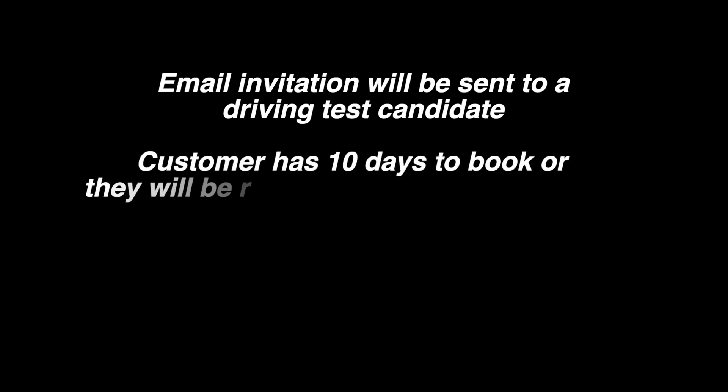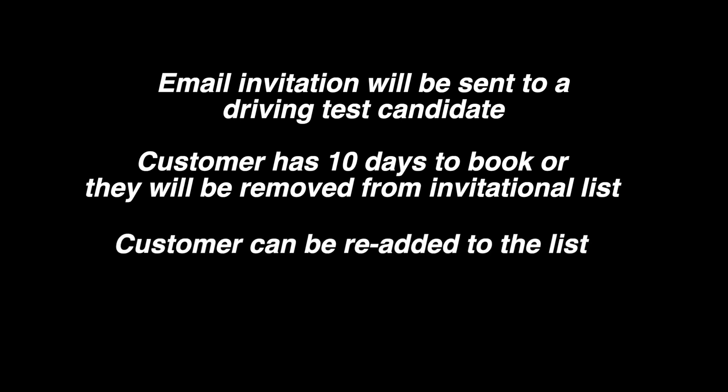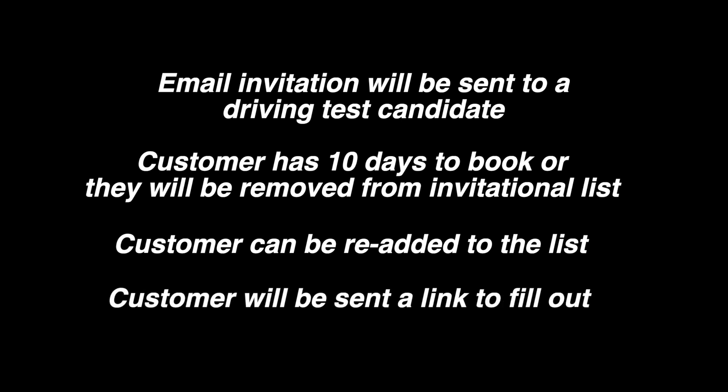Once the system reaches a customer's place in the queue, an email with a booking invite will be sent to the driving test candidate. They then have 10 days to book or they will be removed from the invitational list. You can complete a request to be re-added to the invitational list if you don't book within the 10 days, and once this is completed properly and fully you are back in the invitational queue.